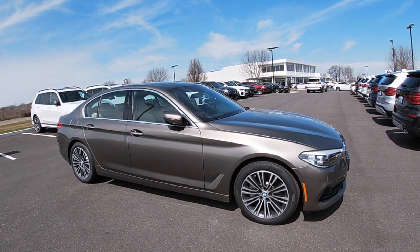Hi, I'm Carlos Holmes, the BMW Genius here at Nubo BMW. Today we're going to do an overview of this certified pre-owned 2018 BMW 530 in Atlas Cedar Metallic.